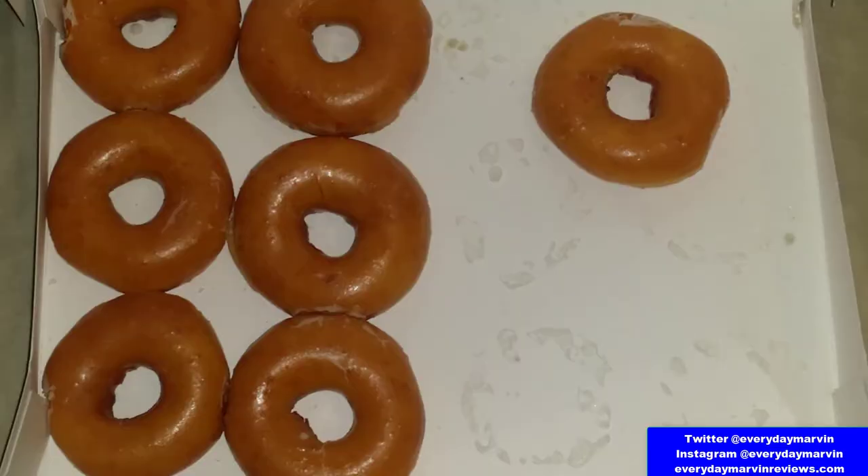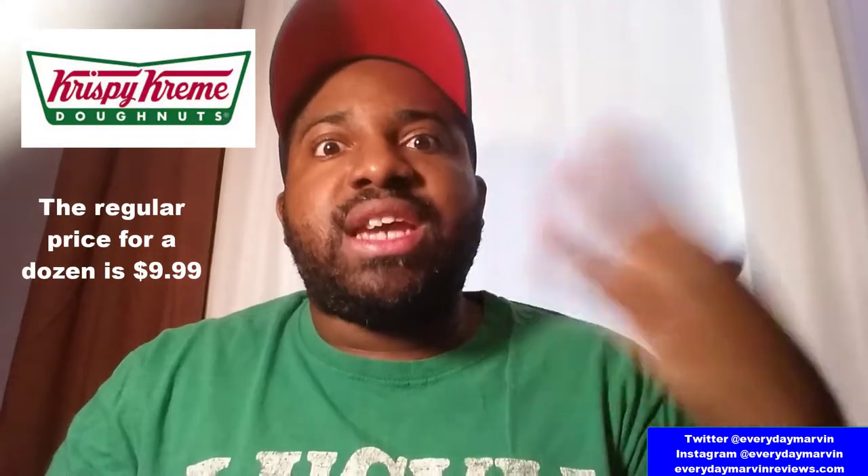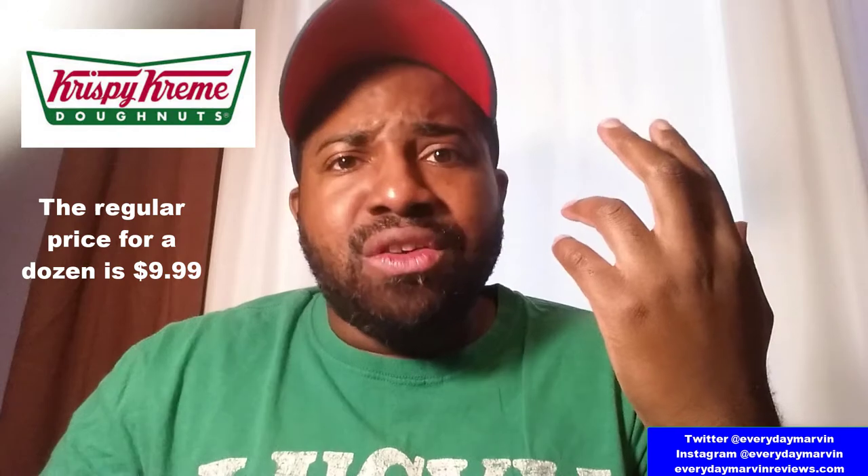I said hey, I have a coupon. They rang it up — I didn't even need to show the physical coupon, I just told them and they automatically applied it. I got a dozen for $5.99. I went and sat down and ate about half of them with my friend. It was hard not to just constantly consume these things — they are so tasty and so light, you just kind of inhale them. I liked the whole experience.